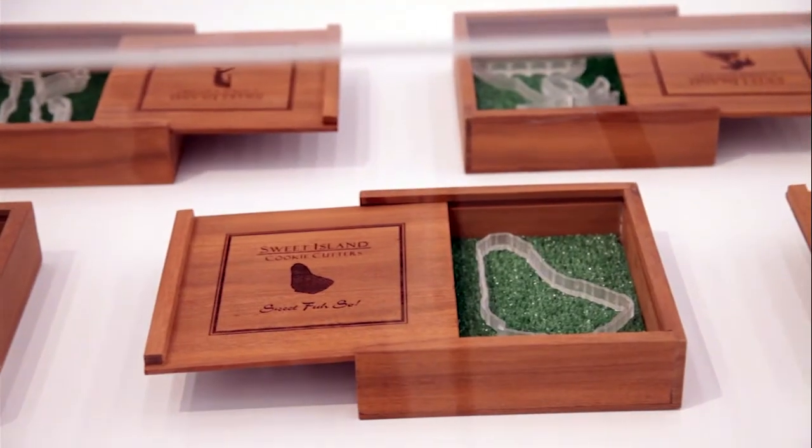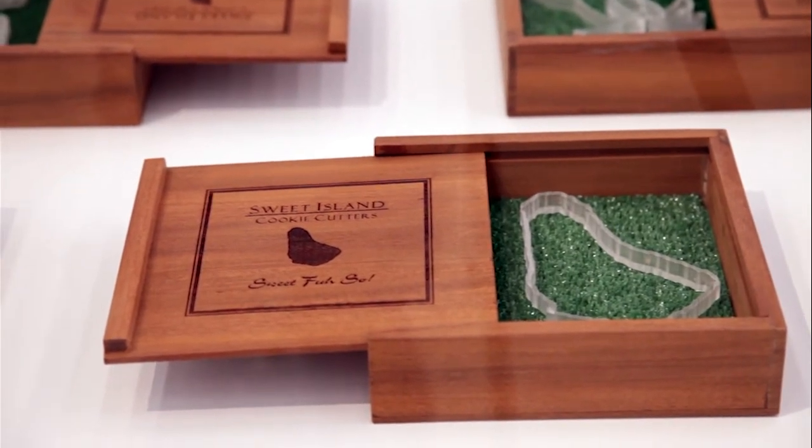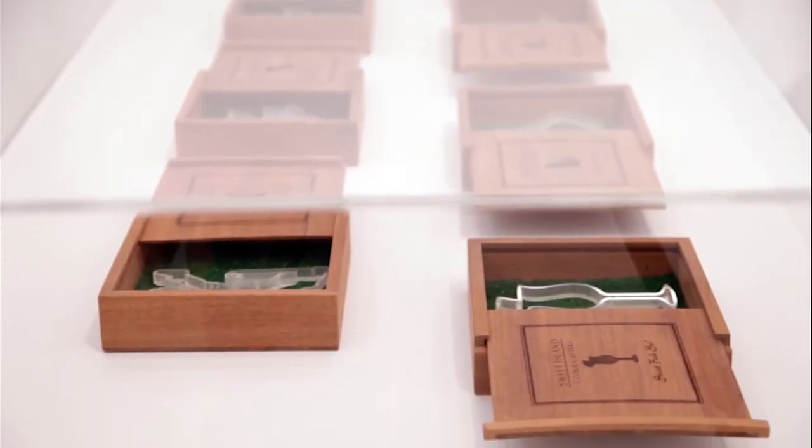My name is Annalie Davis. I am from Barbados and I live and work in Barbados. The title of the piece is Sweet Island Cookie Cutter Sweet Faso. The piece is in part a response to developers' vision of Barbados and small island developing states in the Caribbean as perfectly manicured environments that are often marketed to people coming in from other places, presented in a very sterile sort of way.